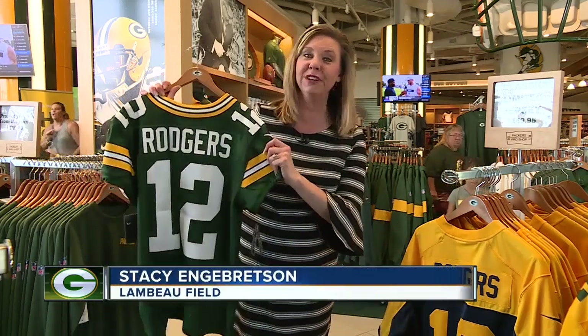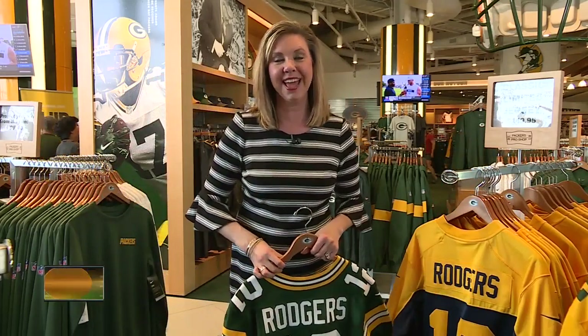Even with all the new items this year, one old favorite remains a top seller. Stacey Engelbretson, NBC 26. Sort of like a Packers Amazon Center — in the shadow of Lambeau Field, the center ships about 175,000 packages every year. The manager says only two other NFL teams run their own online business the way the Packers do; most teams hire online companies to do that work for them.